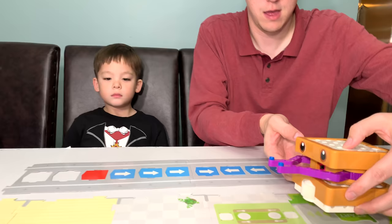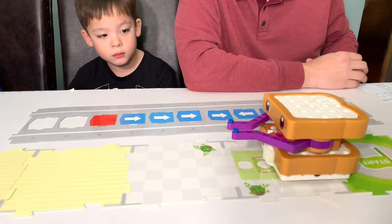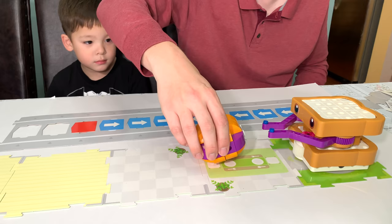Put him on the starting block. Sammy, go for it! Stop — there he goes, he's going back to start. You woke him up! Thank you, Sammy. This is so much fun.